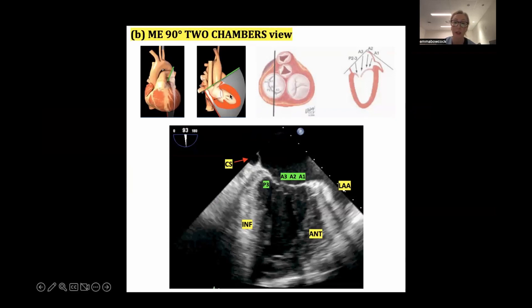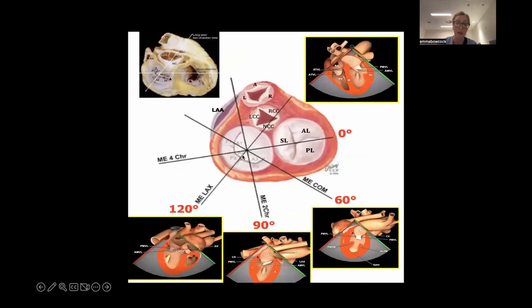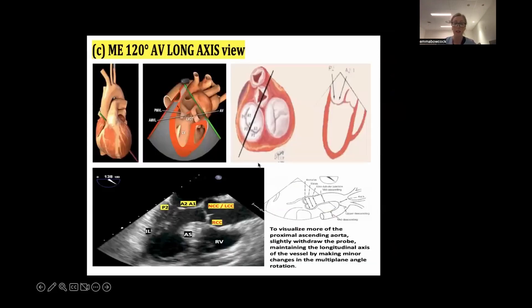If you remember the way this is laid out and where you're rotating your omniplane, you can easily work out the scallops. Sometimes when I'm doing a TOE I'll actually draw this on the board, especially when teaching. Then coming to 120 degrees - 120 is really quite easy because all you're cutting through there is A2/P2. Rotating to the patient's left at 120 gives you A1/P1, and rotating to the patient's right gives you A3/P3.